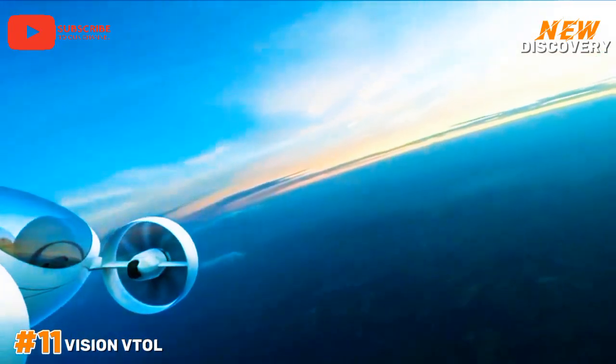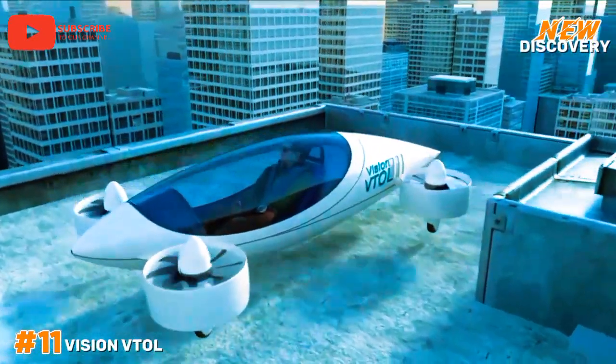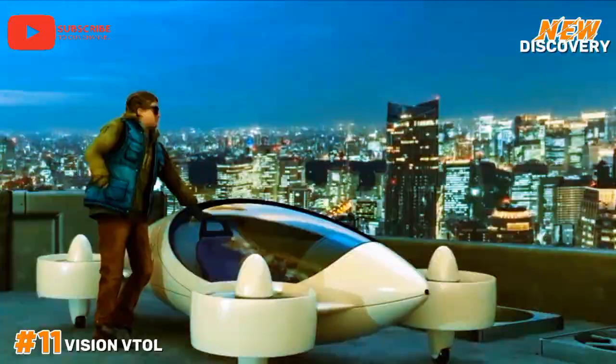This innovative vehicle is poised to transform how we perceive and navigate our cities, offering a glimpse into the future of personal and public transportation.